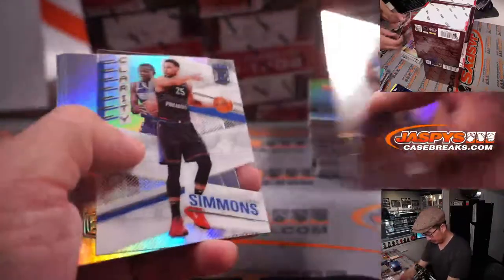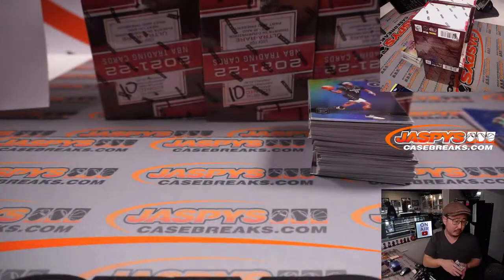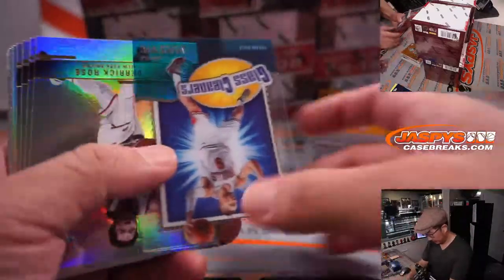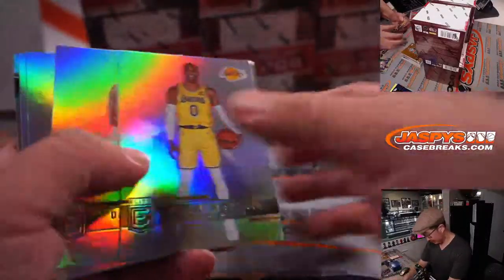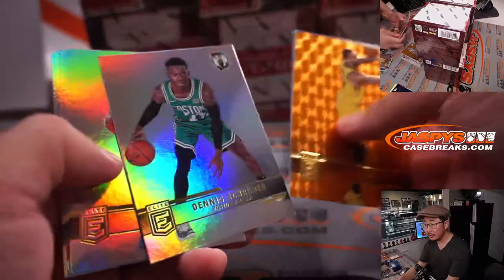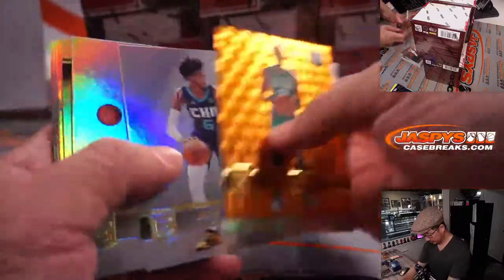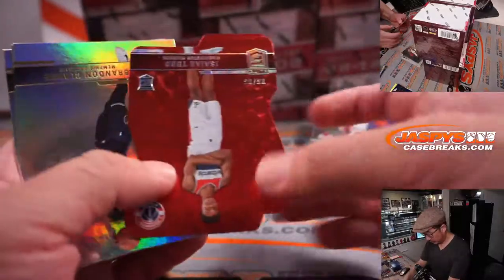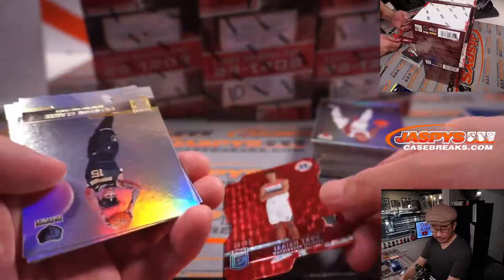We've got Glass Cleaners. We've got 6 out of 86, Isaiah Todd, rookie die cut for the Wizards. That's going to go to David.